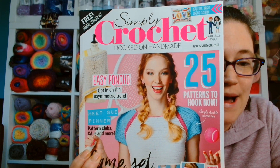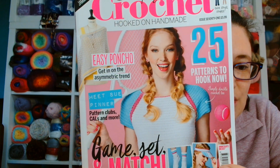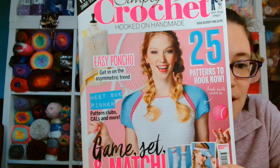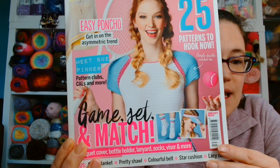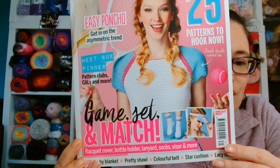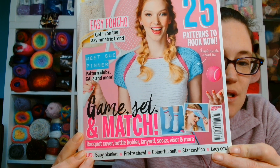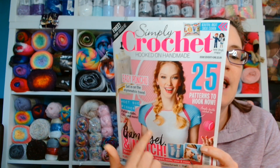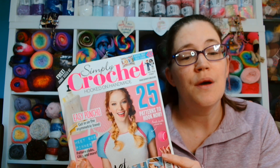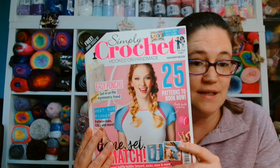It says 25 patterns to hook now, including an easy poncho which is the asymmetric trend at the time. You can meet Sue Pinner. There are pattern clubs, crochet alongs and more. It says game, set and match - racket cover, bottle holder, lanyard, socks, visor and more. Plus baby blanket, pretty shawl, colourful belt, star cushion and lacy cowl. With the tennis theme, I'm thinking they did this issue in reference to Wimbledon, which is a tennis championship here in the UK.